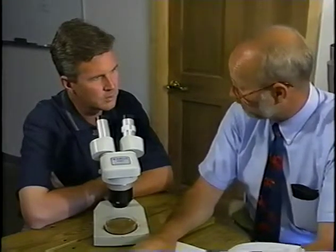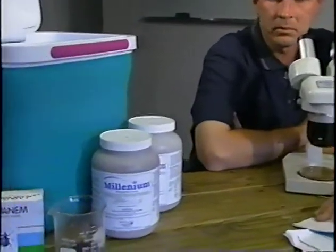Hey, I've got to get to that regional meeting on biocontrol. We're going to talk a lot about the nematodes there. Great. When I'm ready to apply these things, I'll give you a call. Hey, help me pack this stuff up so I can leave.